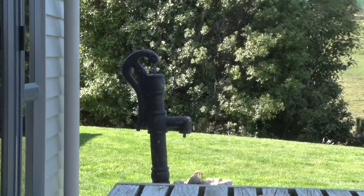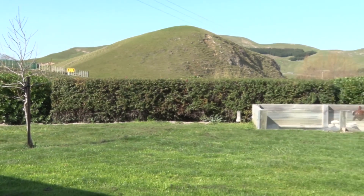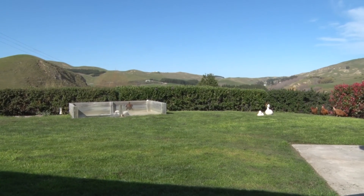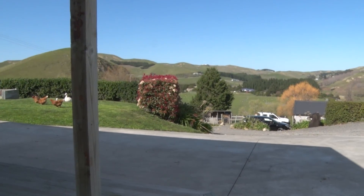This home commands fantastic views of the surrounding Hawke's Bay landscape. The Waimarama area is a well-sought-after locale for locals and also those seeking the Hawke's Bay lifestyle.